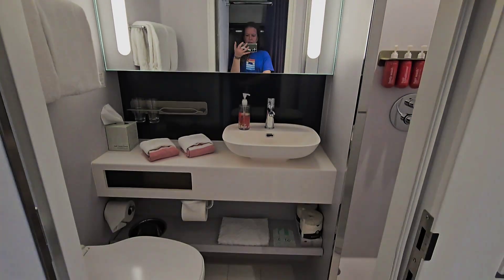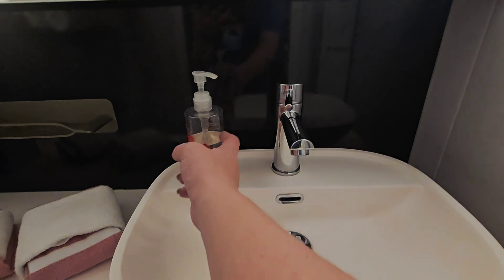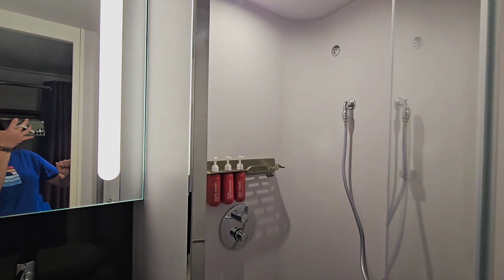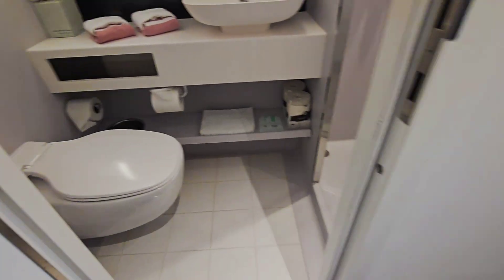The bathroom. I do like how they have switched to the pump soap instead of the bar soap — that makes me very happy. The typical bathroom.